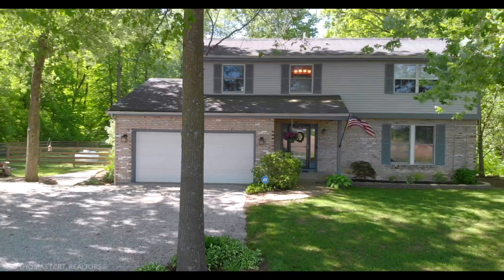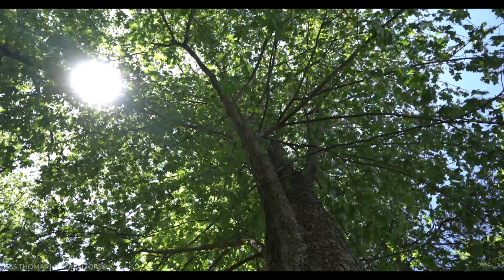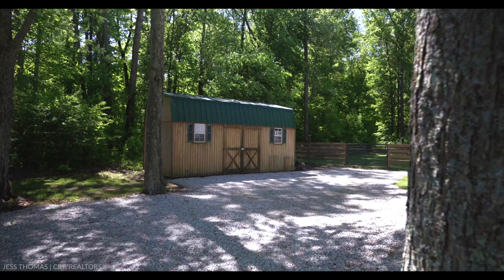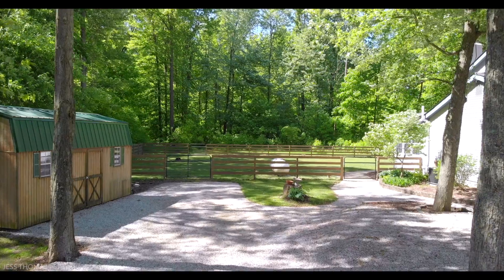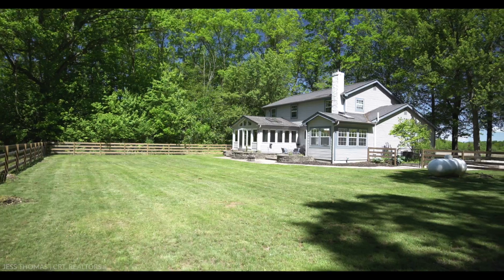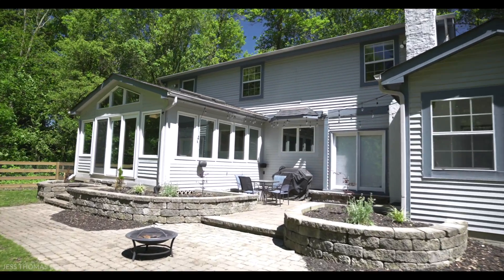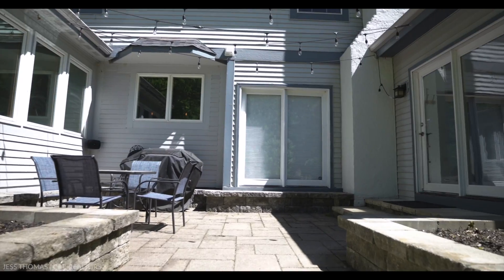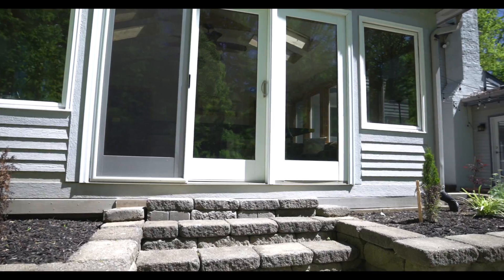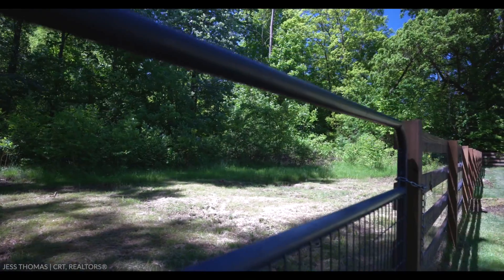It features four bedrooms, two and a half bathrooms, and 2,500 square feet of living space. You're not going to want to miss this one. Here we are.